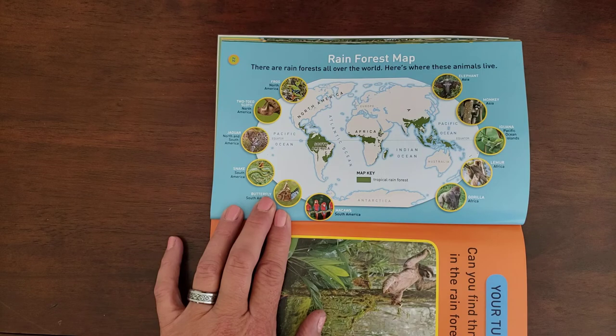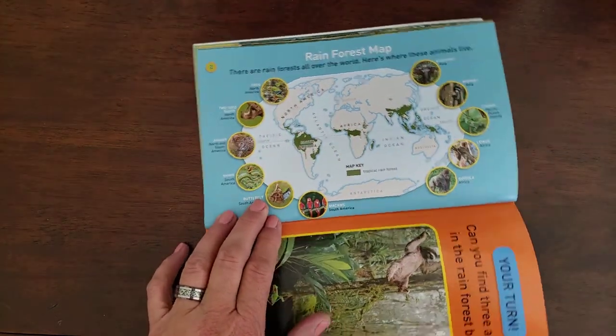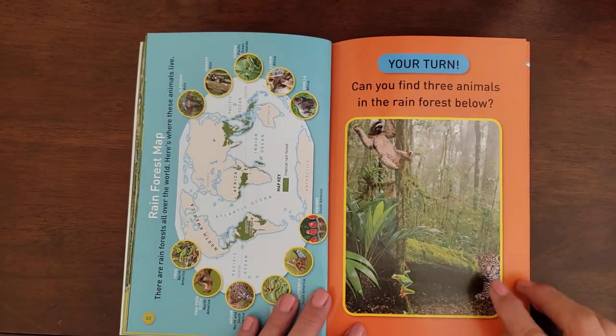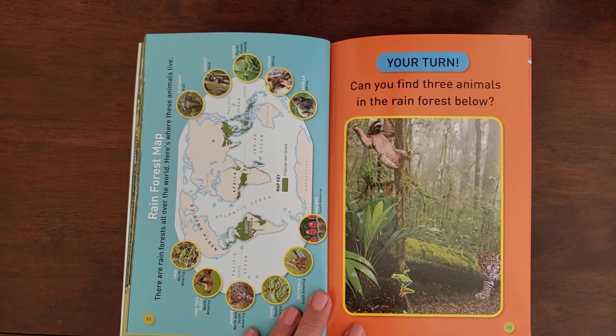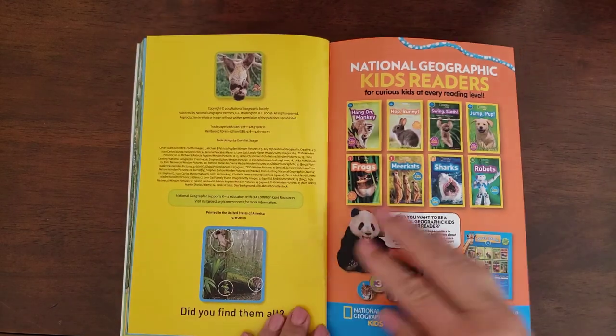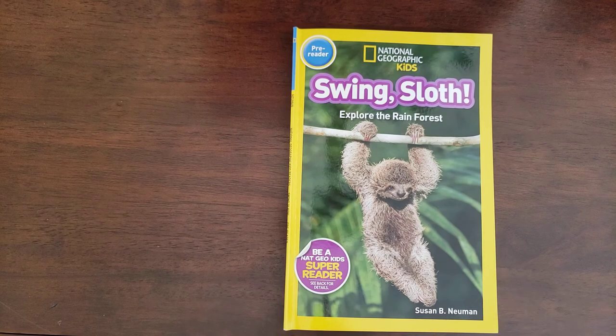Some rainforests are in Africa, and some are over here in this area — the Pacific Islands. And these are all the animals that live in those rainforests. It says: it's your turn — can you find three animals in the rainforest below? Look very carefully and think about three animals that you saw in the story. And that is the end of Swing Sloth: Explore the Rainforest. I hope you liked it.